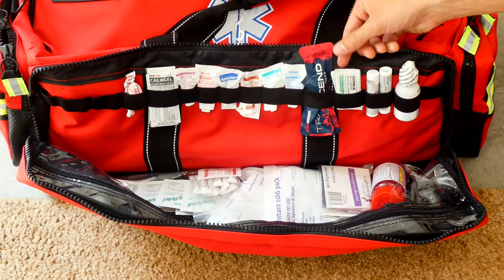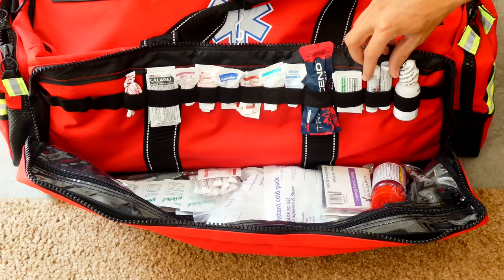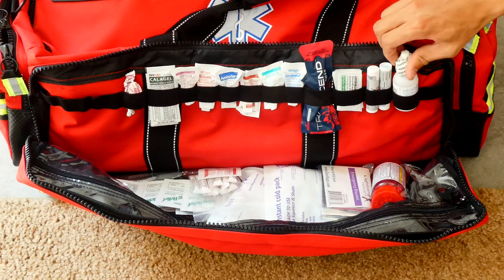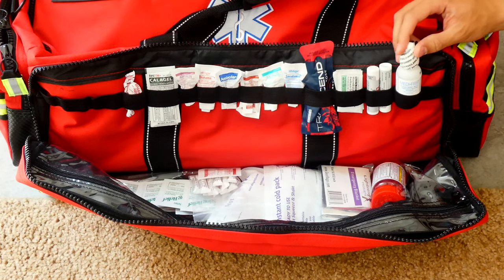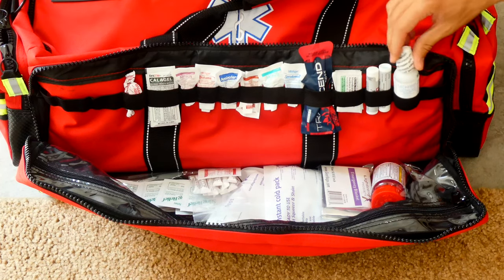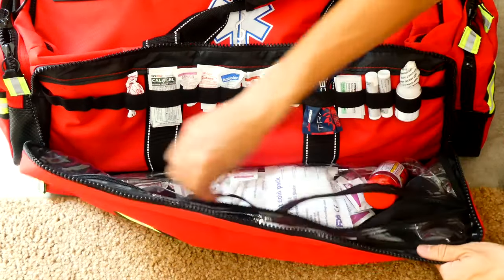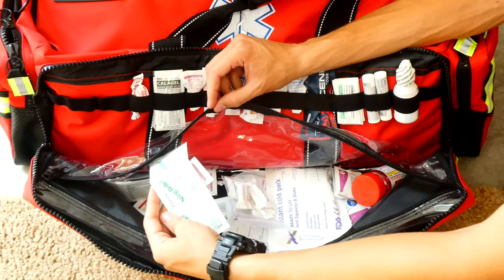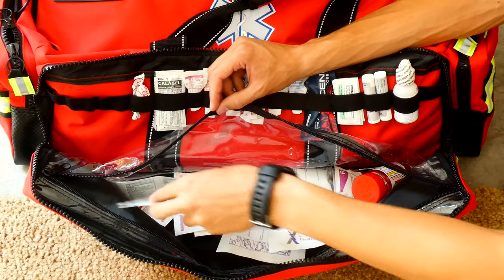I have more antibiotic ointment — it gets used all the time. Chapstick, nice to have. Eye drops — I was out on a fire once working in 40-mile-an-hour winds all day, and by the end of the day everyone had so much sand in their eyes that they could barely see, and they had to call a medic out just to give everyone eye drops. Down in this zipper compartment I have insect sting relief, great for bee stings — I've used this stuff a lot.